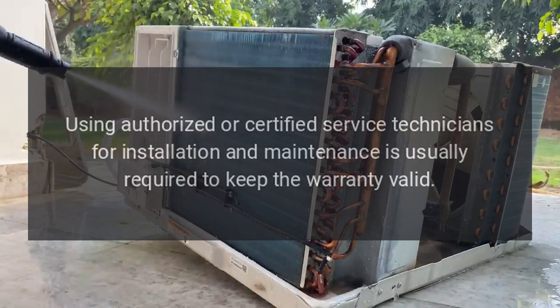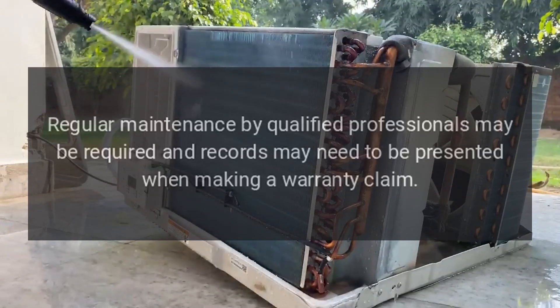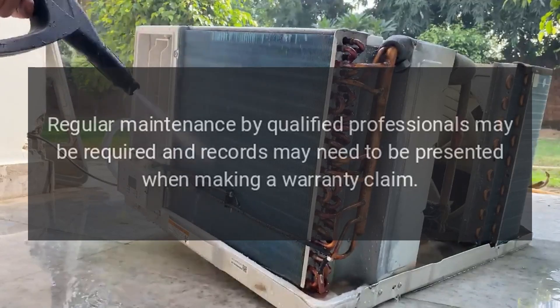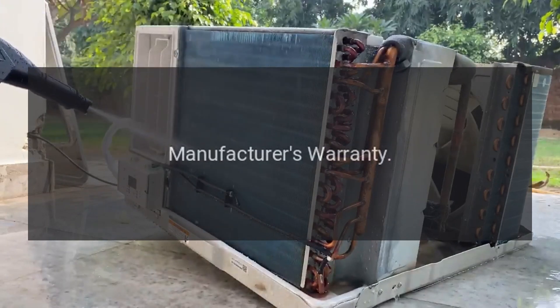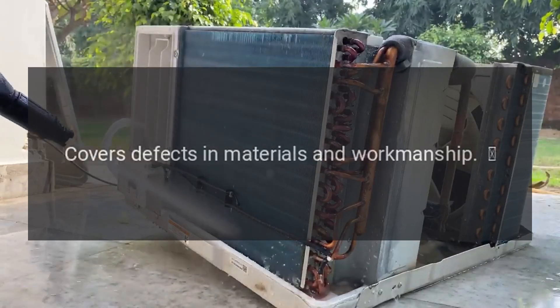Authorized service providers: Using authorized or certified service technicians for installation and maintenance is usually required to keep the warranty valid. Maintenance records: Regular maintenance by qualified professionals may be required, and records may need to be presented when making a warranty claim.